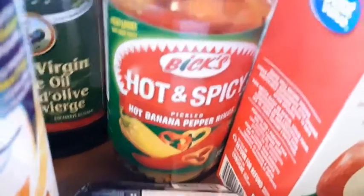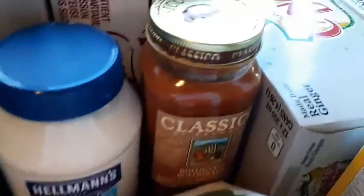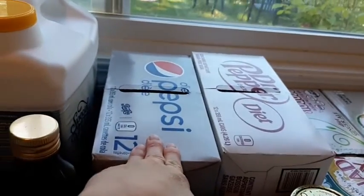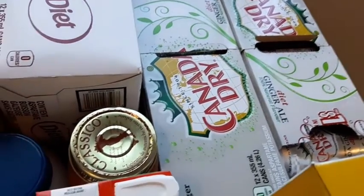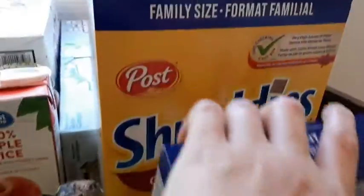I got banana hot pepper rings for me and Michaela — we like to add those to our pasta. I got two apple juices for the girls. Back here I got our mayonnaise and pasta sauce for supper tonight. We don't normally buy pop but we did today — a diet Pepsi, a diet Dr Pepper, and two diet ginger ales for Adeline.